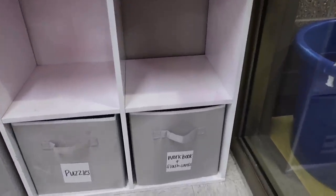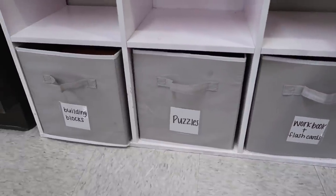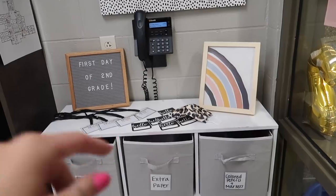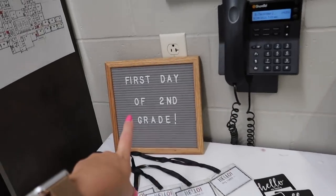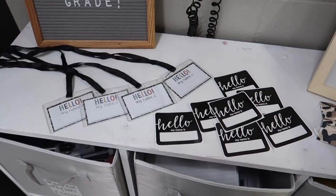Down below is our indoor recess supplies — workbooks, puzzles, and building blocks. Panning up, this won't always be like this since it's the first day of school. I just have my mask sitting there, this cute little frame, our first day of second grade sign, and some name tags for them to grab when they walk in.